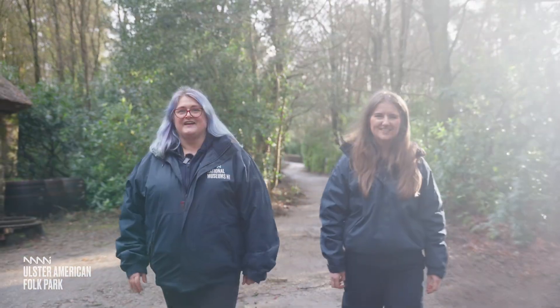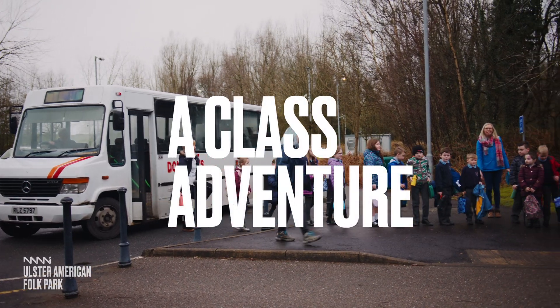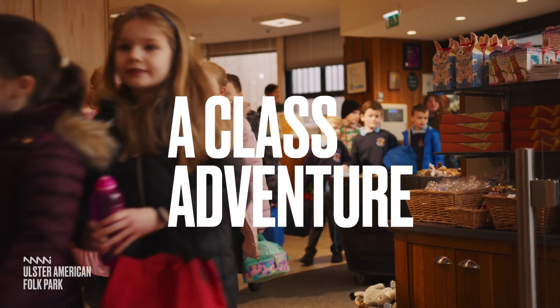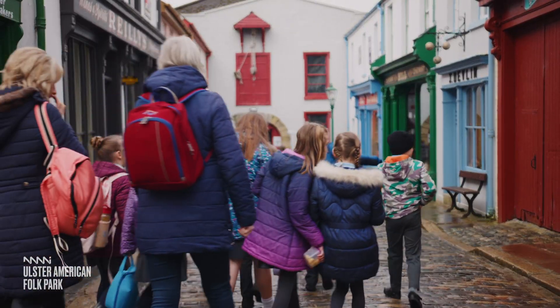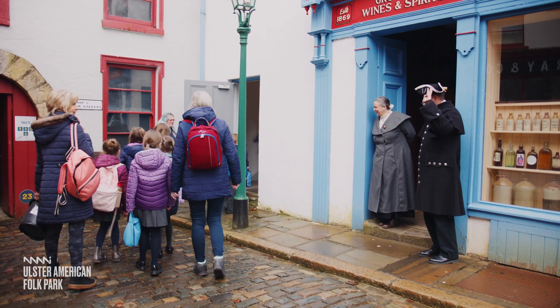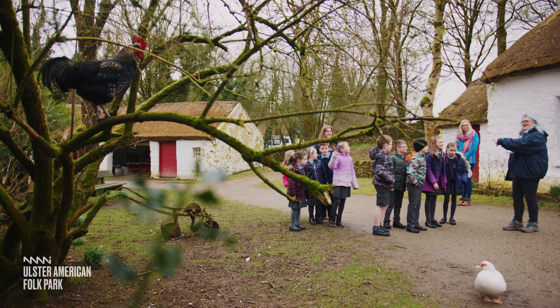The Ulster American Folk Park — a voyage into the past. Bring your class on a journey to America 150 years ago. Explore some new frontiers. Children from schools all over Northern Ireland come here to find out about how people in the past lived and how and why so many left Ulster to build a life for themselves in America.